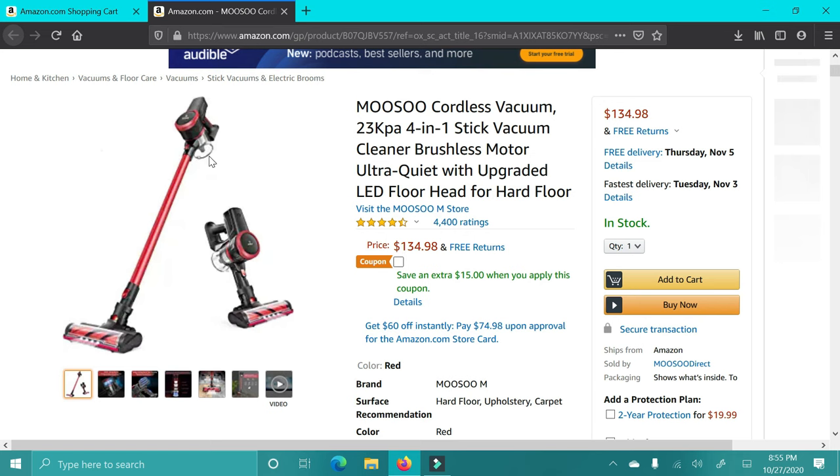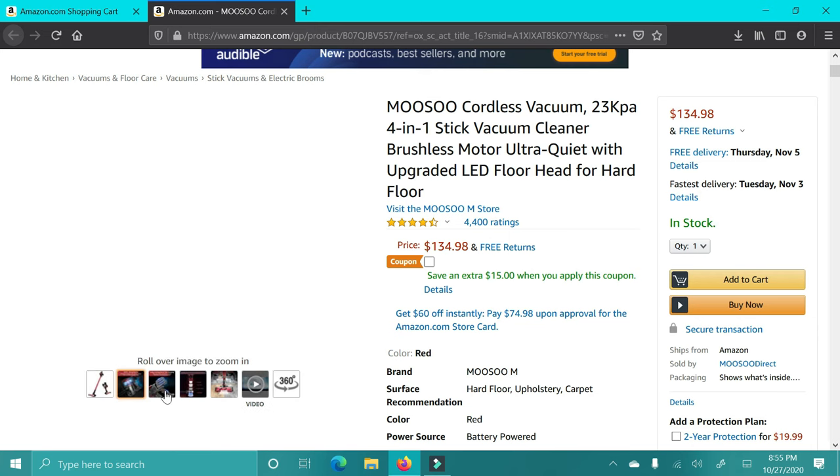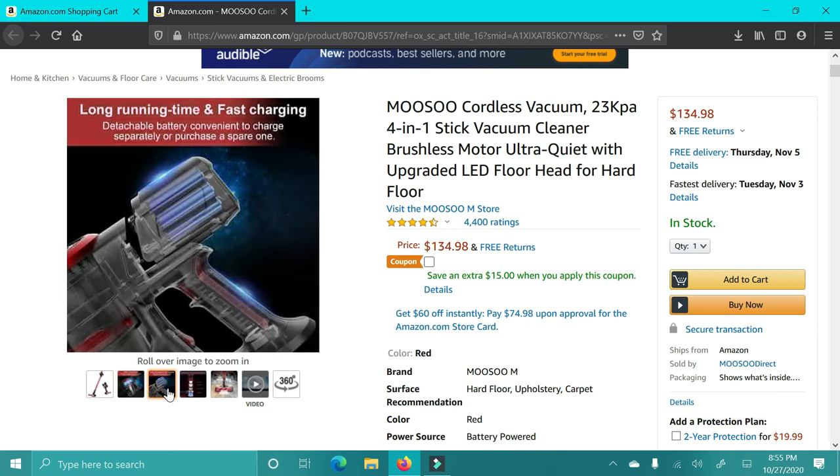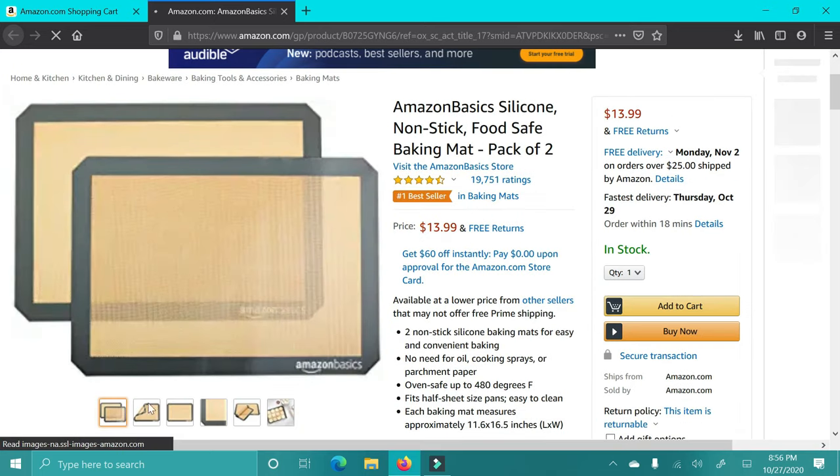The next item is a stick vacuum. I had one exactly like this — it's basically a dupe for the Dyson, and it probably doesn't work as well, but I think they work amazingly. Even the handheld part is amazing. They are just nice for hardwood floors — these will not work well on carpet, but for hardwood, linoleum, or something like that, it'll work perfectly.